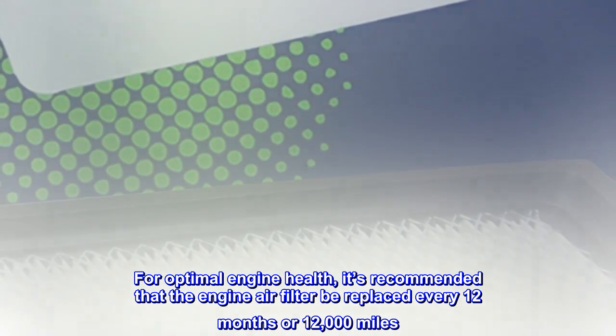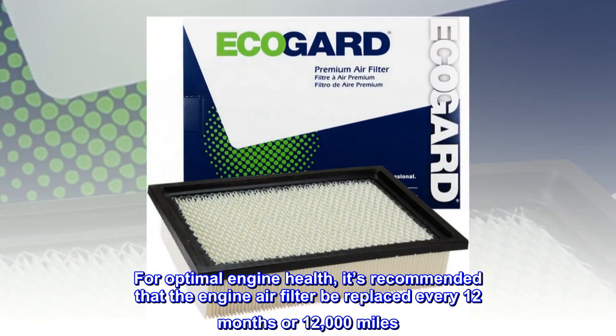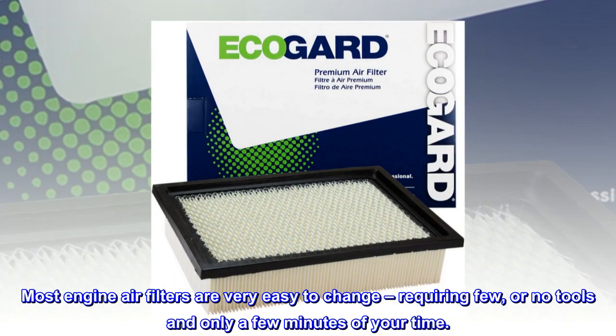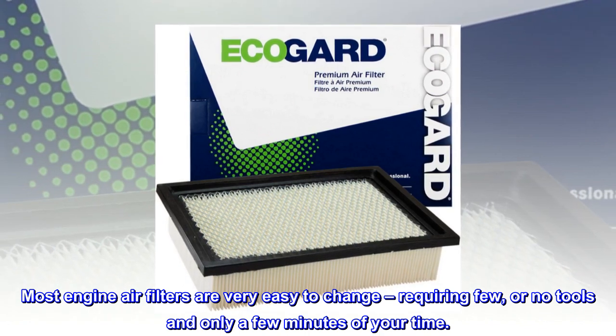Changing your engine air filter is a small task that can have a big impact on engine performance and longevity. For optimal engine health, it's recommended that the engine air filter be replaced every 12 months or 12,000 miles. Most engine air filters are very easy to change, requiring few or no tools and only a few minutes of your time.